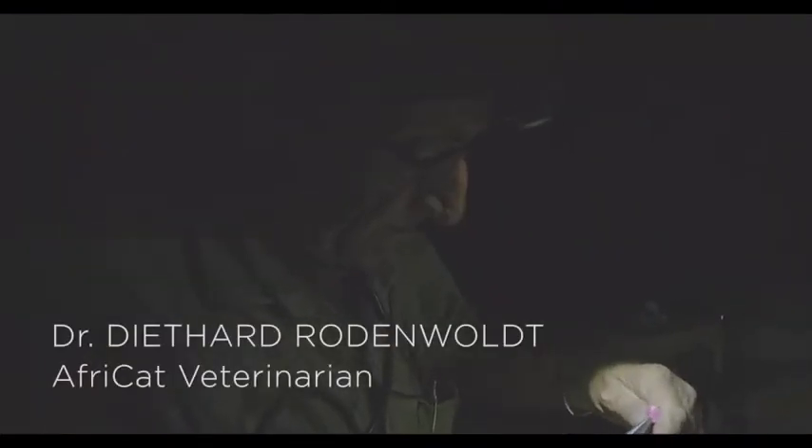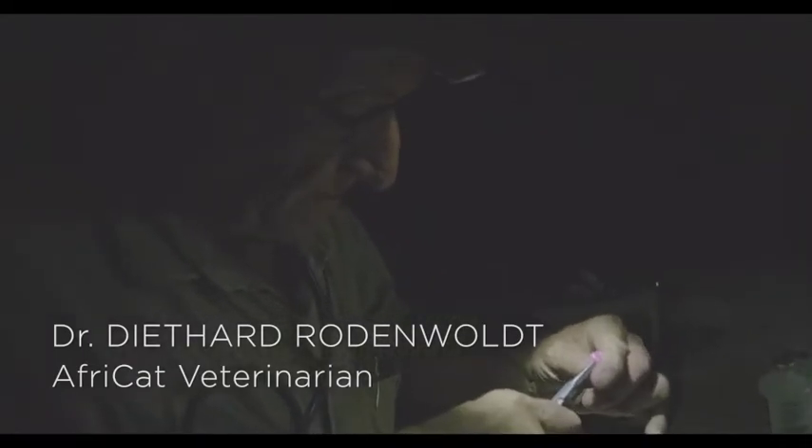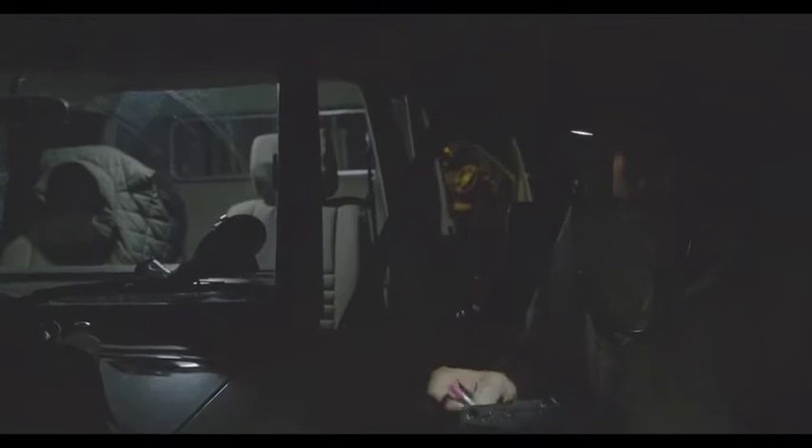We want to remove a collar from one hyena — the lifespan of the battery in that collar is dead. The other one we have to remove and replace it with a GPS one to see how his movement within the clan or within other clans on the reserve is. That's our aim for the next couple of days — hopefully we are successful.